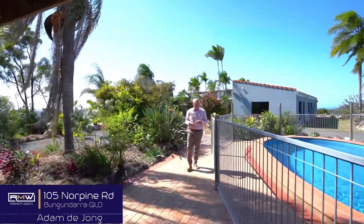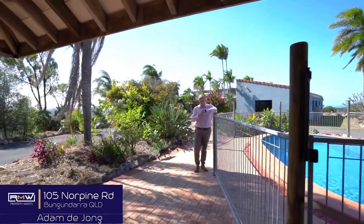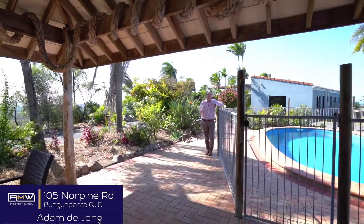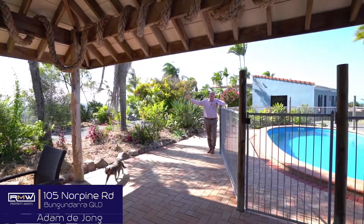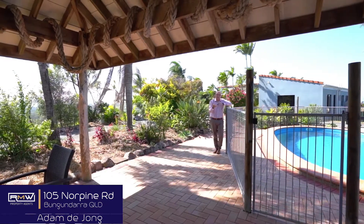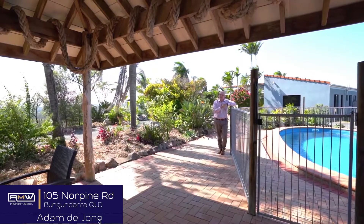At the back we feature the pool and the barbecue hut, which is really great if you've got those big family gatherings or you just want to sit at night and watch the lights. Over this way we've got the Byfield Ranges and then we've got the ocean and the valley views from this side. Great for entertaining. Now let's go check out that shed I mentioned earlier.